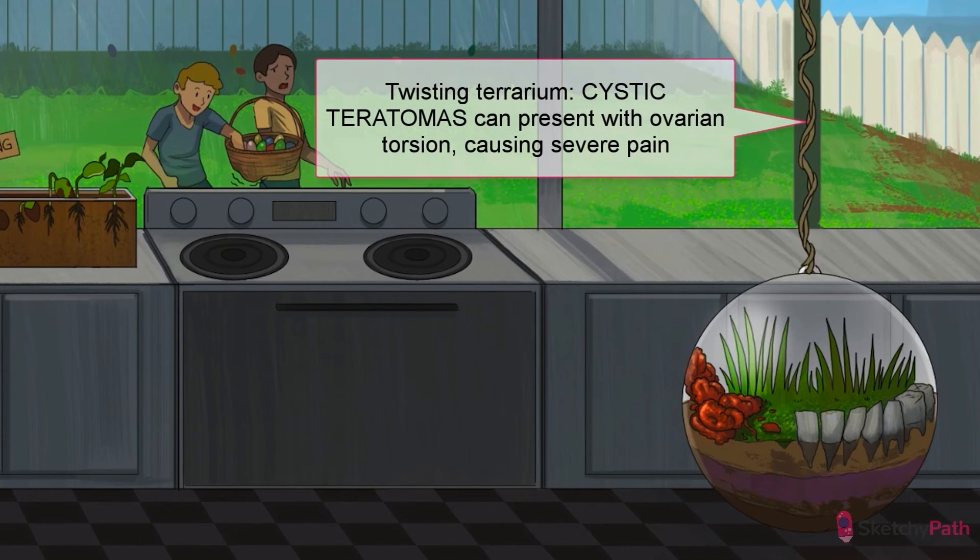Cystic teratomas are frequently asymptomatic, presenting as a painless adnexal mass on routine exam. But, just like other ovarian tumors, if they grow large enough, they become a risk factor for ovarian torsion. Just look at that twisted cord holding up the terrarium.